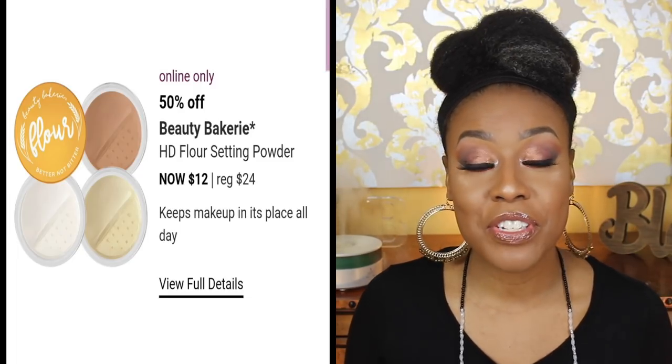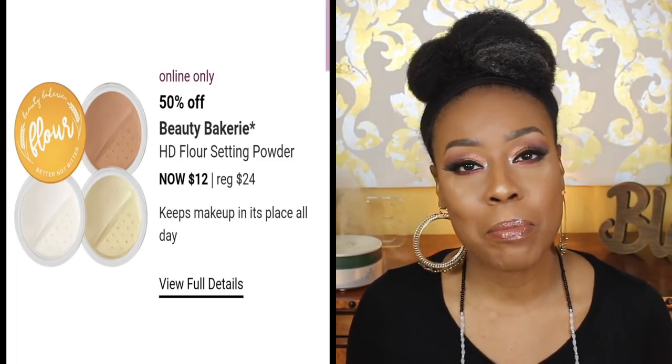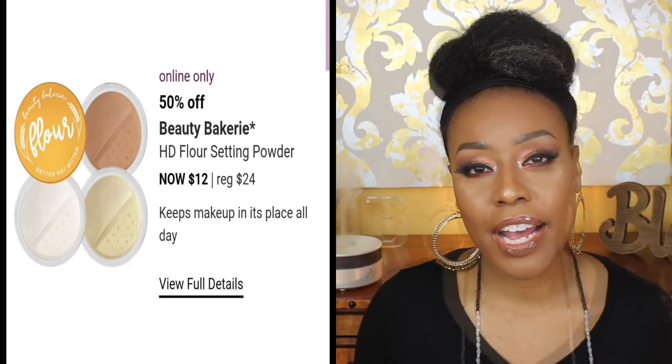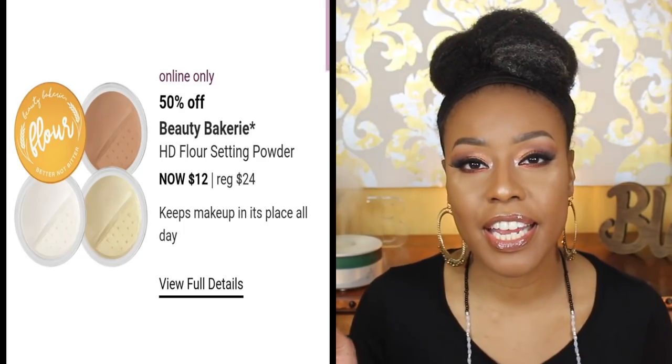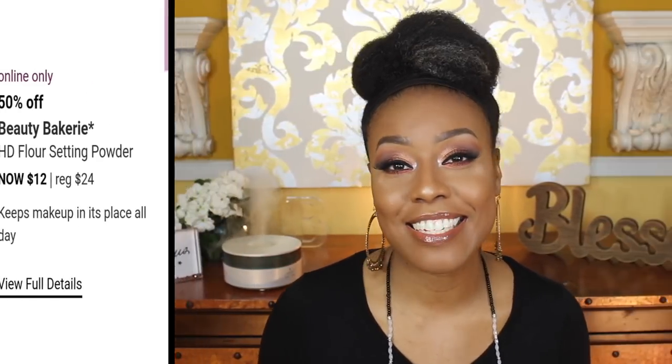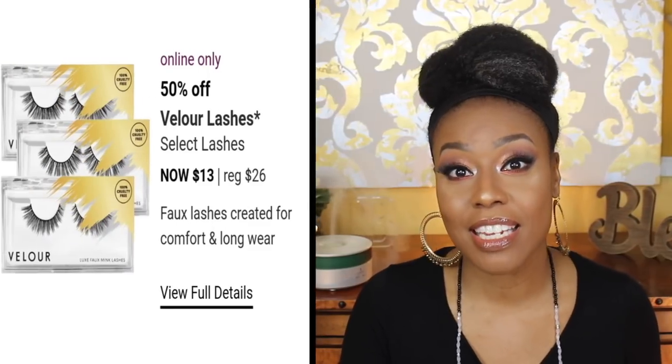For March 27th, Beauty Bakery has some HD Flower Setting Powders that I want to try. All of the reviews I've seen have been positive. It's an indie brand and I'd definitely like to give them a try. Two shades are on my wish list — the brown shade and the yellow shade. I'm hoping it's just as good as all of my other favorites.